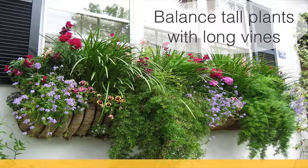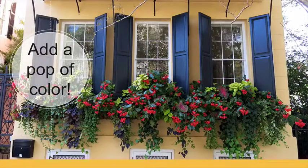Window boxes are visual design tools. Play up the aesthetics by combining tall flowers with plants that naturally vine and spill over the sides. Adding a pop of color is an instant eye-catcher — you don't want to play it safe with just one type of flower.